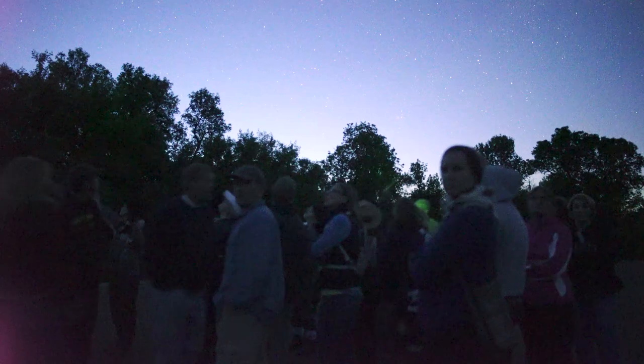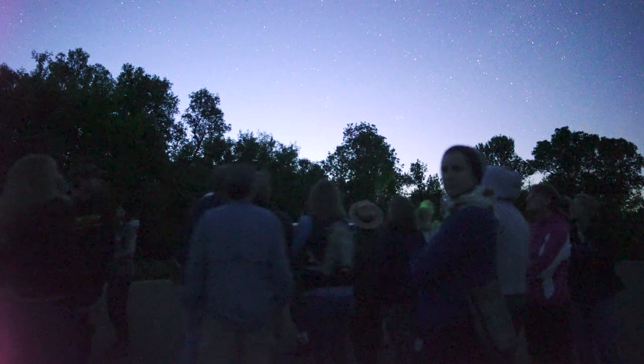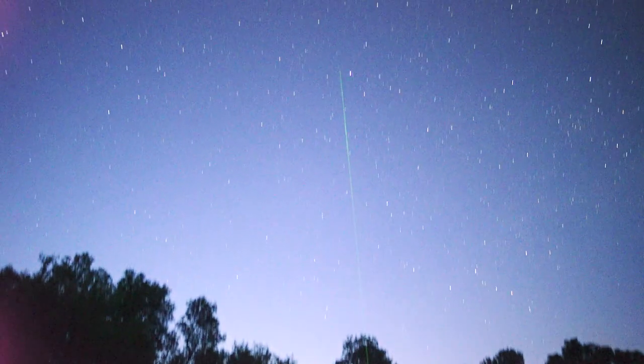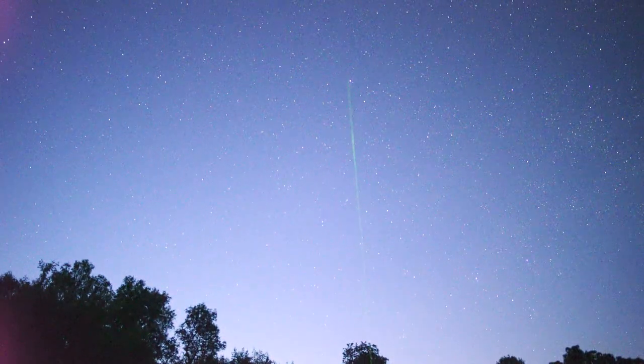Everything is going around in this enormous circle, and in the middle of that enormous circle is that star right there. That's Polaris, also called the North Star. You may have heard that the North Star is the brightest star in the night sky.